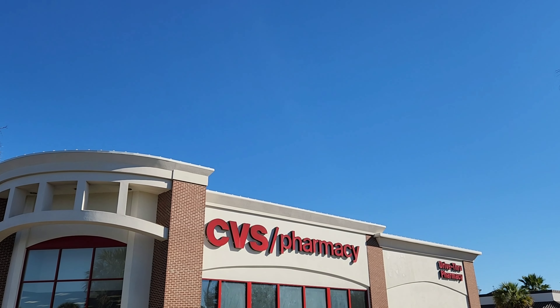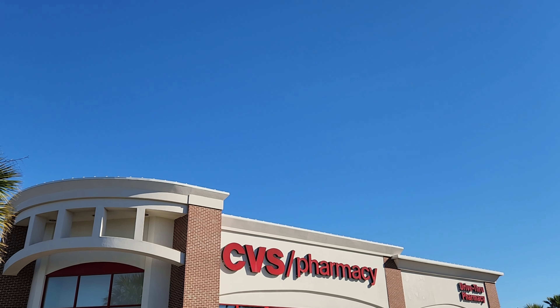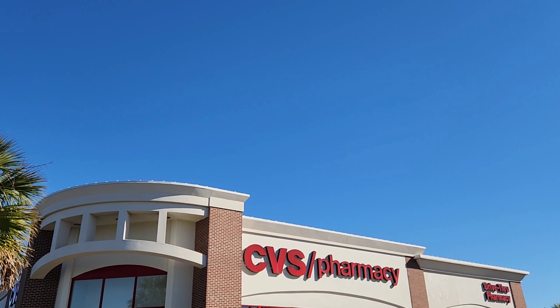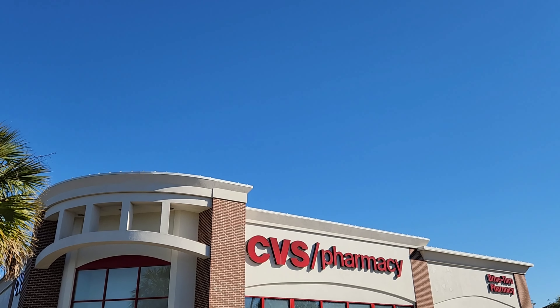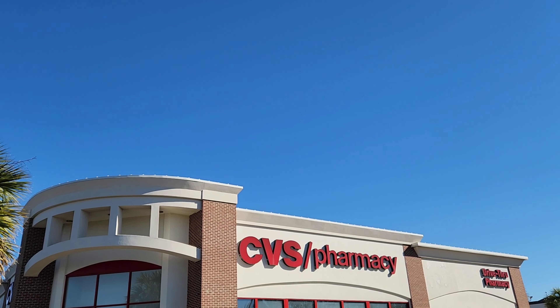Hey guys, it's Sunday so we're at CVS about to do our CVS Save a Lot Sunday video. We got two inserts — a Save and a Smart Source. We're about to go in there and save some money at CVS, so stick with me and let's see what we get.